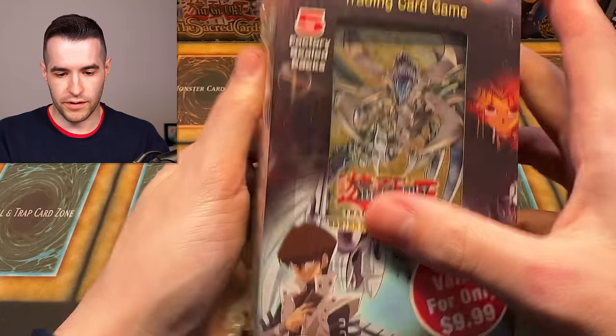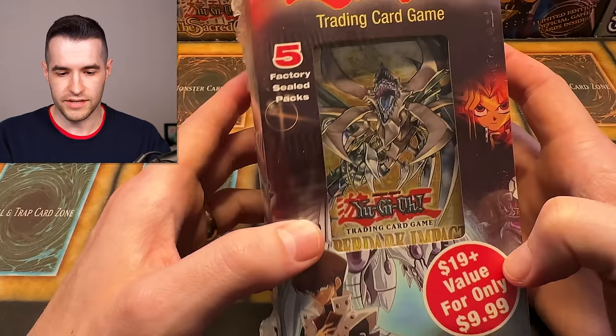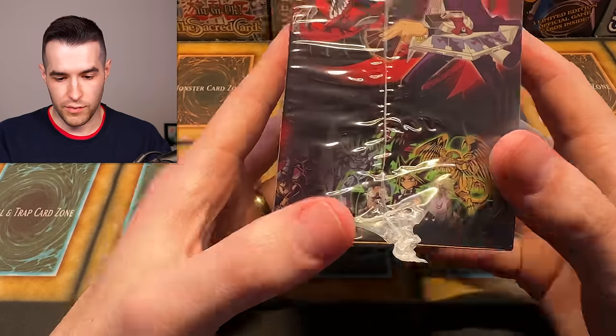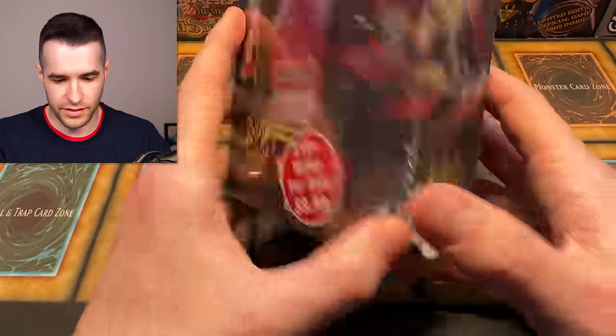We've got Slifer and Yugi, Winged Dragon, and a raw Obelisk on the packaging. This is going to be insane — and this is only the first item. Let's open this thing up. We have had good luck with Strike a Neos recently, so let's get into it.